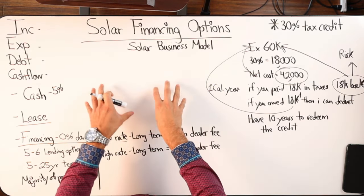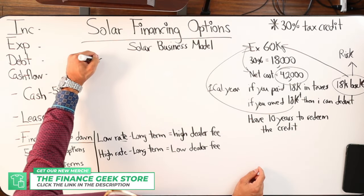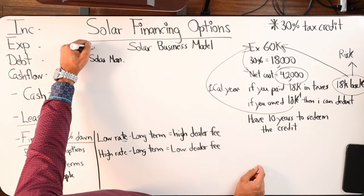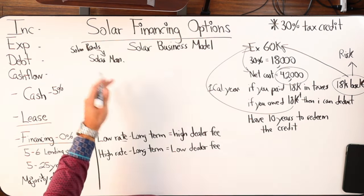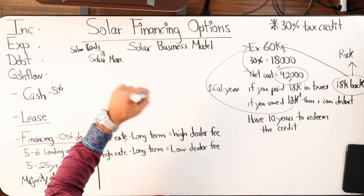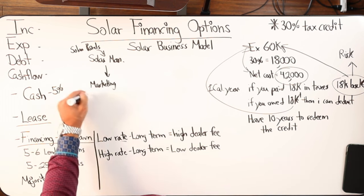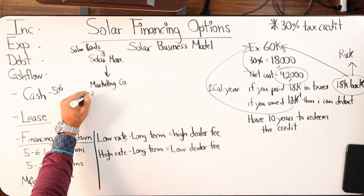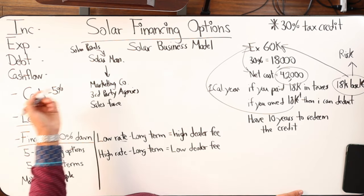Let's talk about the different components. There's the solar manufacturer that builds the solar panels — there are a bunch of different companies throughout the United States that build these. The manufacturers know how to build, but they don't know how to market, so they need a marketing company. That's where misrepresentation can happen. You have marketing companies, or third party agencies — essentially like a sales force.